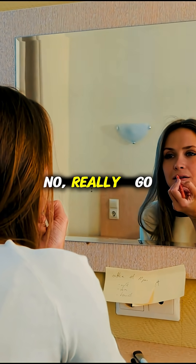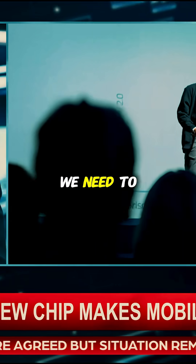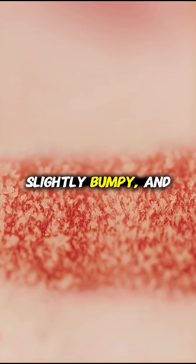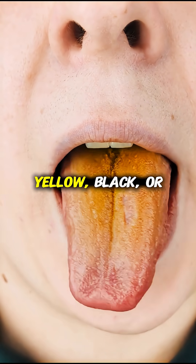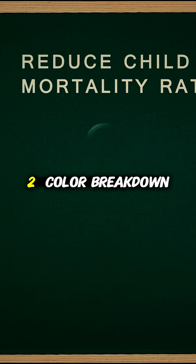Stick out your tongue — no, really, go look in a mirror. If it looks like a strawberry smoothie or furry carpet, we need to talk. A healthy tongue is pink, slightly bumpy, and moist, like a friendly little sea creature. But if it's white, yellow, black, or blue, you're entering medical mystery territory.